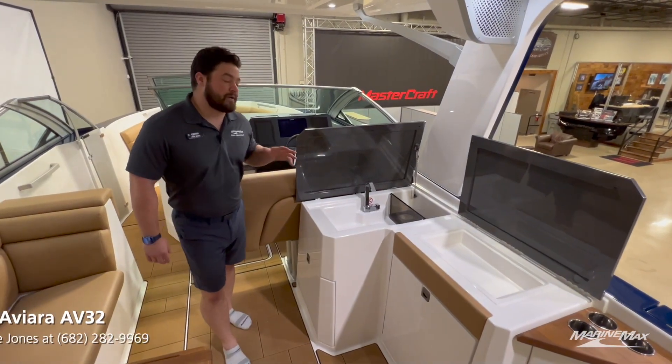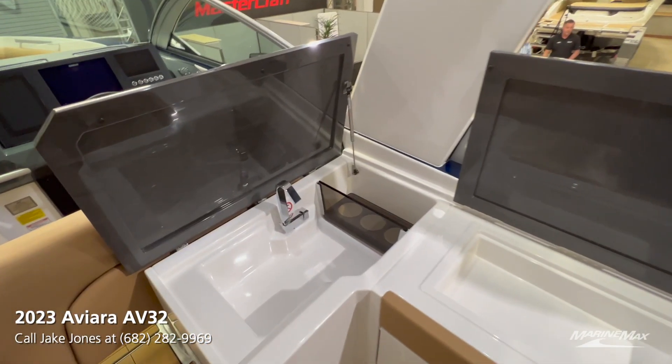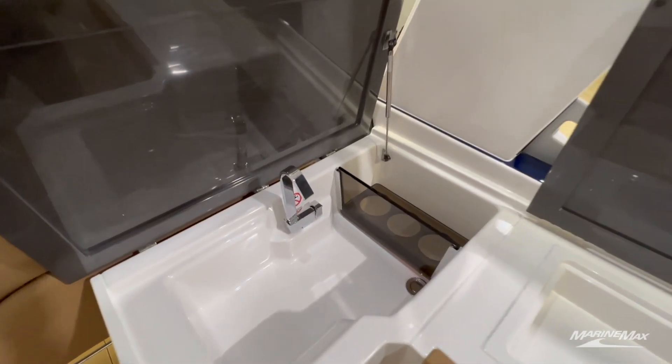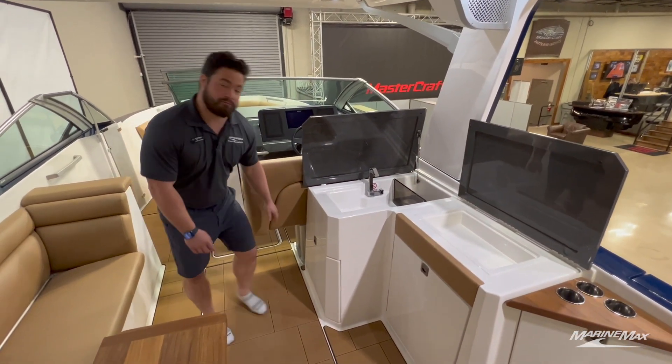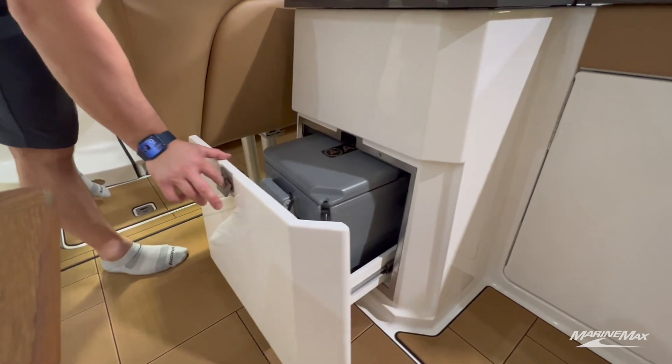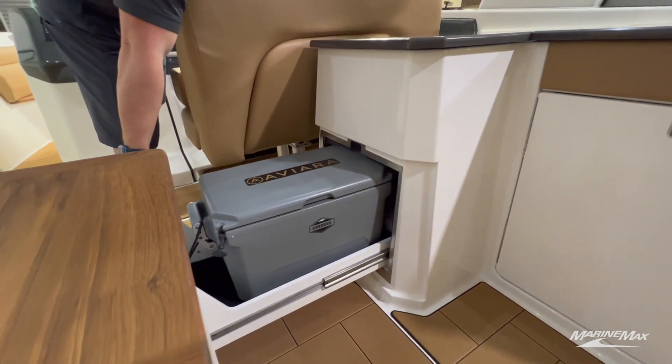Another great thing about this boat is just how good of an entertaining boat this is. We have a wash sink here, a spot for some bottles, and a tub that you can use for ice storage, for keys, or whatever you like. Down here we have one of the three coolers on this boat — a removable Cordova cooler that you can take in and out of the boat with you.